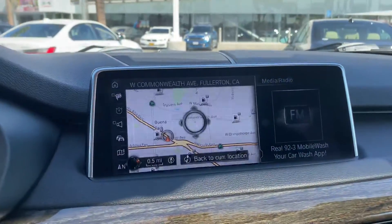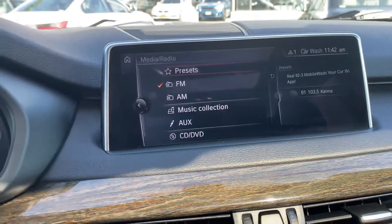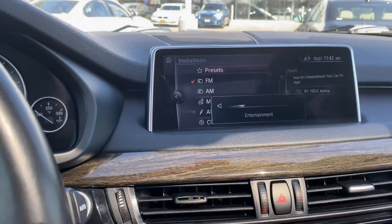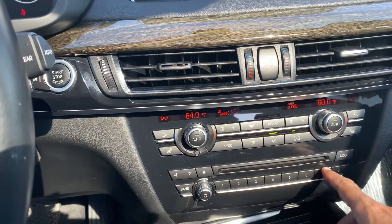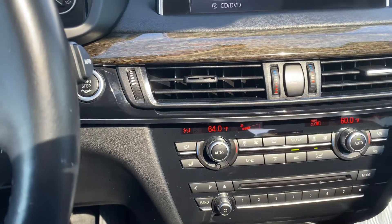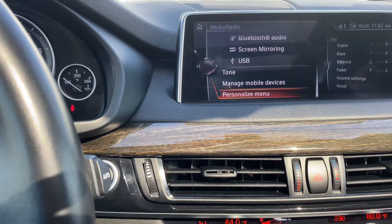One touch screen system here — entertainment system. So we're going to have the radio: FM, and then we can control the volume here. You have eight channels you can program for FM, eight channels for AM, and eight channels for Bluetooth device. If you have your phone, you can download your phone here and download the music from your phone.